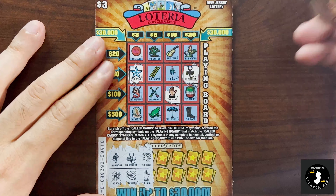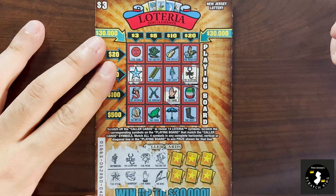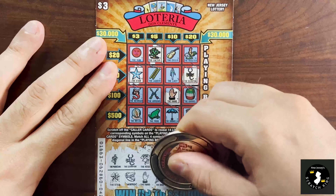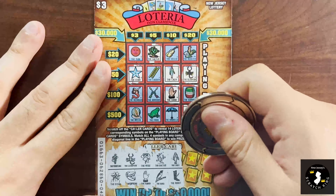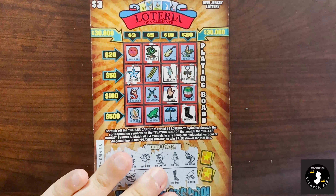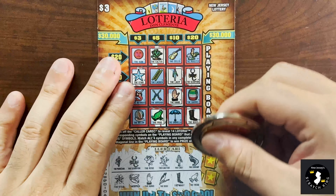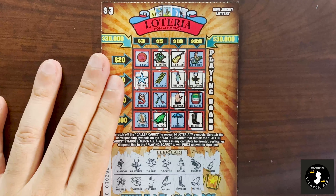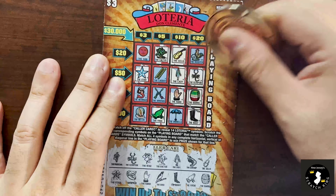Cactus and the bird — we got a cactus, but no bird. We got a lady and a boot — I saw both, that's looking a little better. Shrimp and the frog — we got the frog, but no shrimp. Two more to go: we got a cello, which we have. That would be a nice way to finish, but we get a barrel instead. No winner.